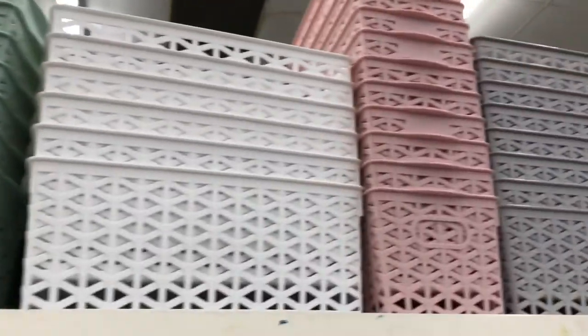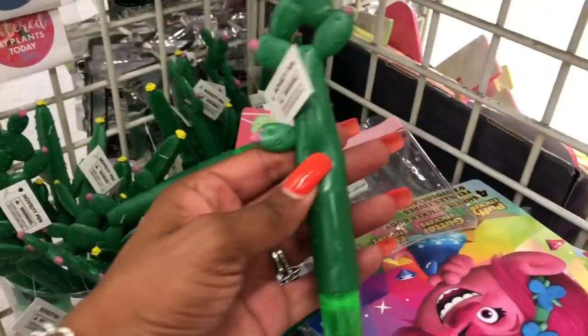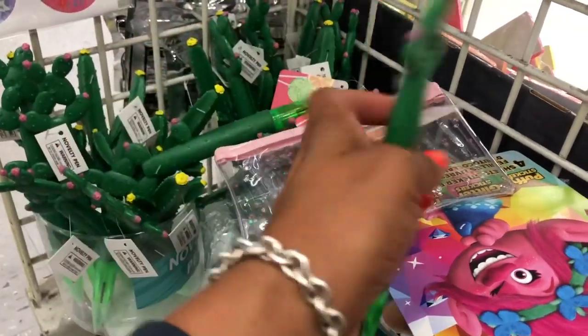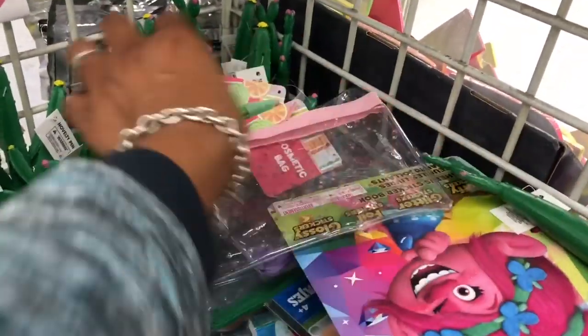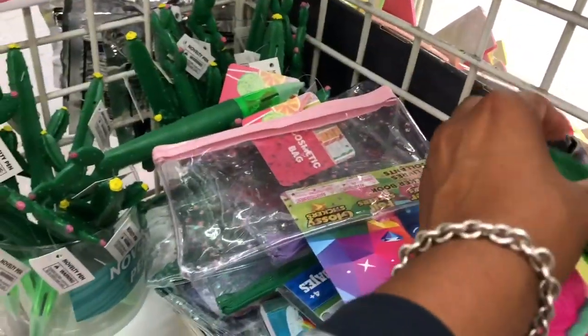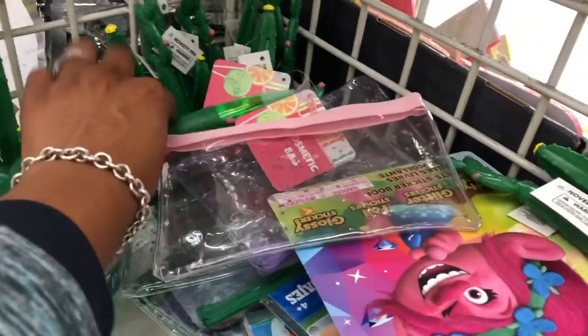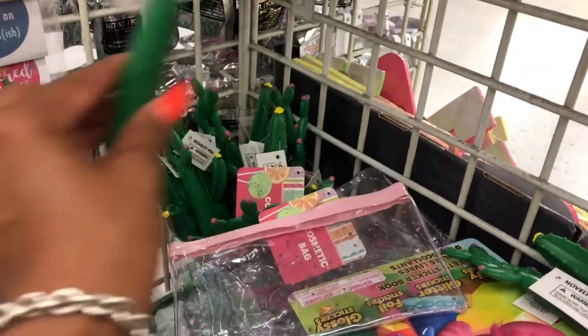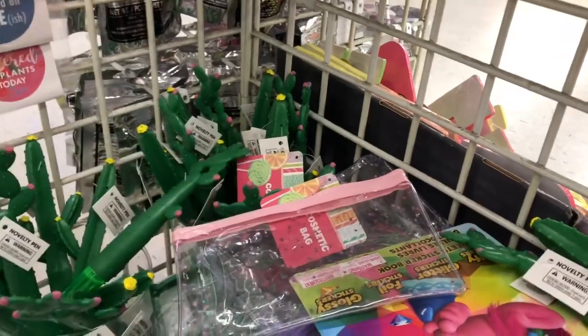Over here it looks like organization items — little pencil holders and baskets in different colors for a dollar. These look new: novelty pens with cacti on them. They have two styles. I don't think they're that cute, but if you're looking for them, they just came in at my DT.